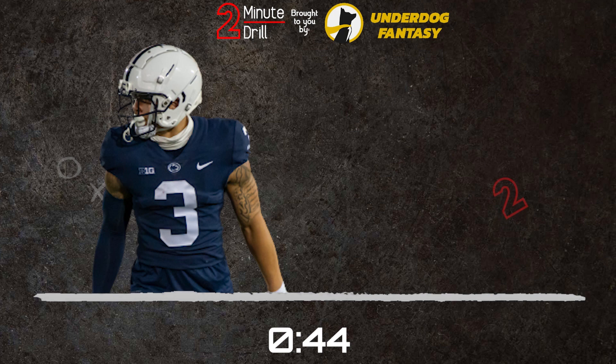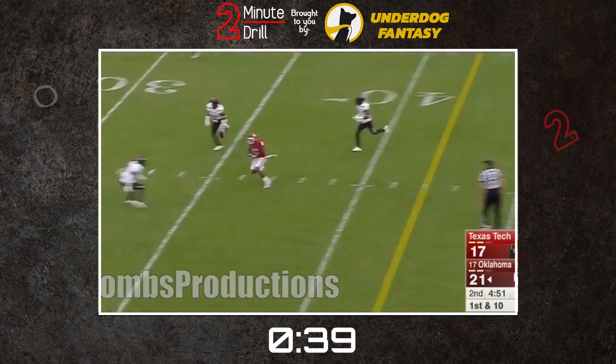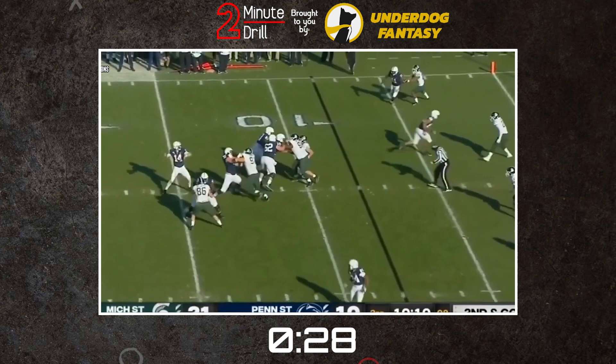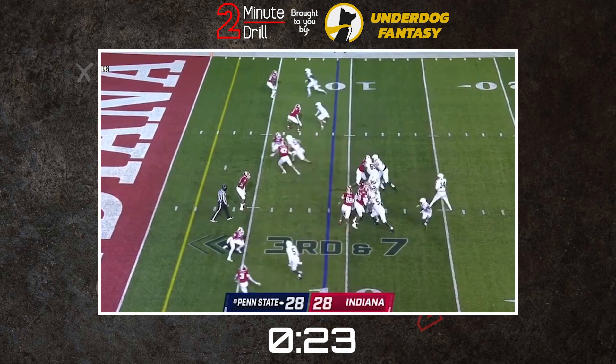Parker Washington reminds me of another slot receiver, Sterling Shepard. Coming out of Oklahoma, Shepard was pegged as a slot-only player. Despite his injuries, he has been a great player when he's on the field. He has the ability to make a man miss and provides a reliable option underneath for Daniel Jones. He also shows great body control and steady hands when some of the balls were thrown off target. Just like Washington, Shepard doesn't provide a ton of upside or home run ability downfield, but is a reliable, consistent receiver underneath for his QB.